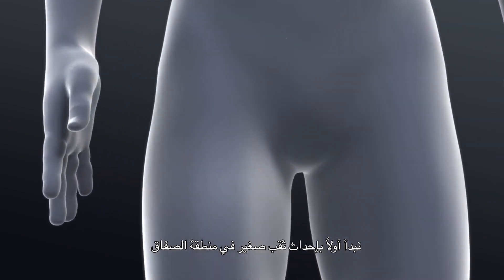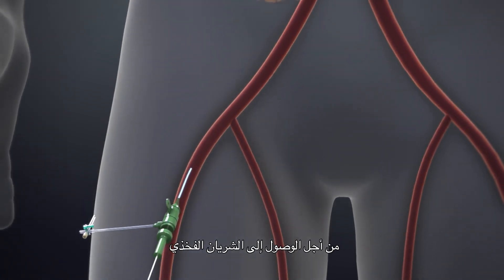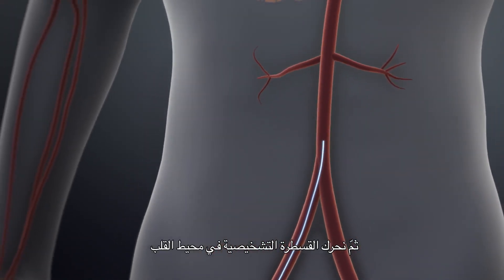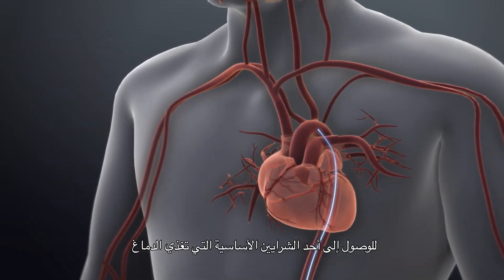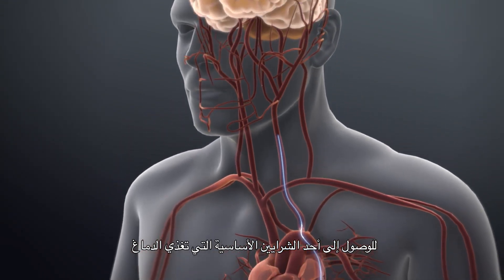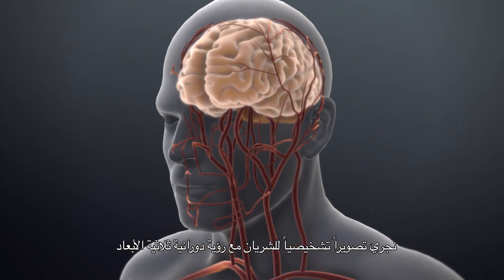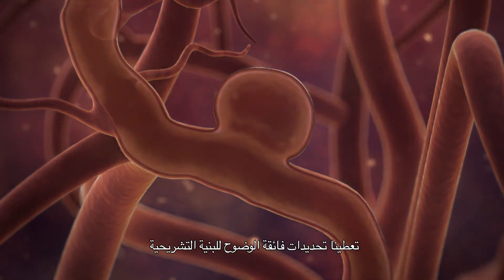We start first by doing a small puncture in the groin of the patient to get access to the femoral artery. Then we navigate the diagnostic catheter around the heart to access one of the four major arteries that supply the brain. We perform diagnostic arteriography with three-dimensional rotational views that give us a superb definition of the anatomy, the size of the aneurysm, and the relationship of the aneurysm to the adjacent artery.